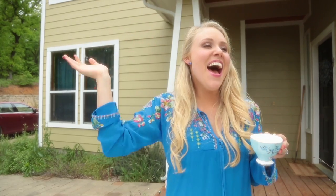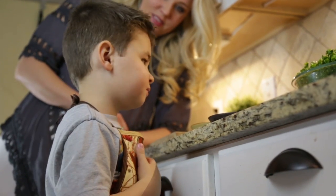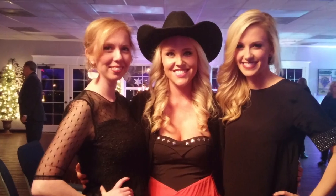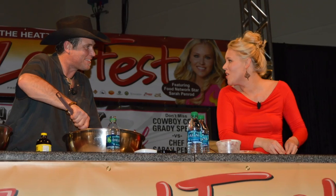Hi guys, my name is Sarah and I'm the Urban Cowgirl. I am a professional chef — I've been a chef for 10 years. I am a mom to two wonderful little boys, and I'm a seventh generation Texan. I've lived in North Texas my whole life.